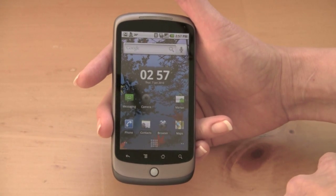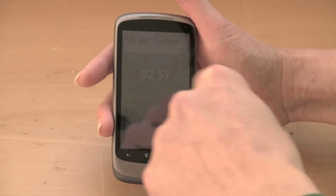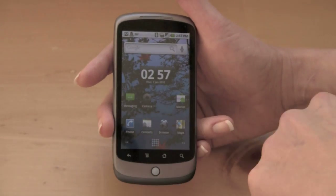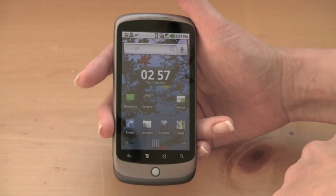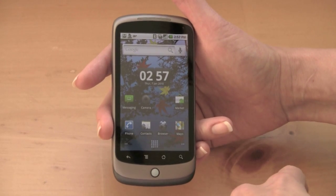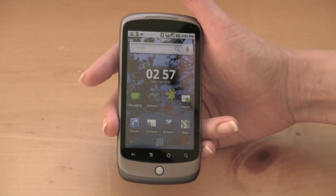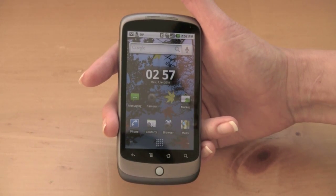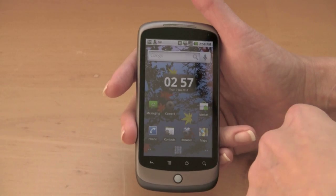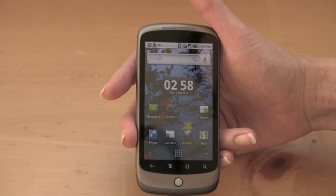This is Android OS 2.1, which is still called Eclair. It's fairly similar to what we see on the Motorola Droid running 2.0 and 2.01, but Google has done a few things to enhance the user experience. The first thing you can see is this moving wallpaper. You have an option to use animated wallpapers, and some of them are interactive — for example, if I stick my finger there, the water will pool around where I just stuck my finger.